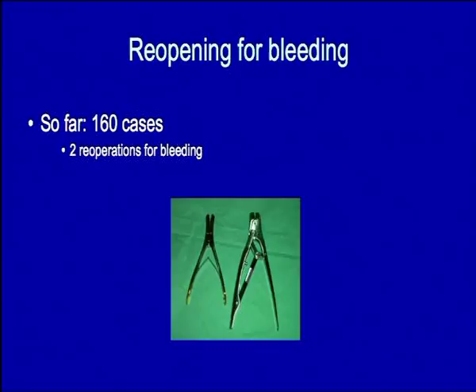In Simon's experience he's used them in 160 cases. He's had two reoperations for bleeding, which seems remarkably good, and says he finds them very useful for high-risk patients.